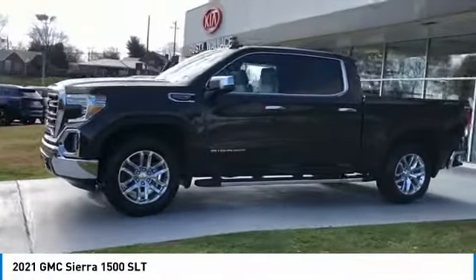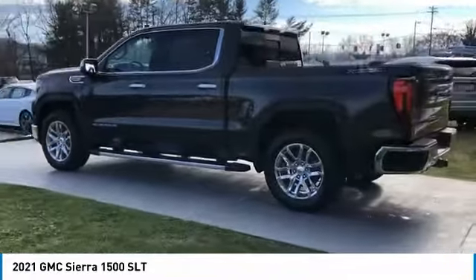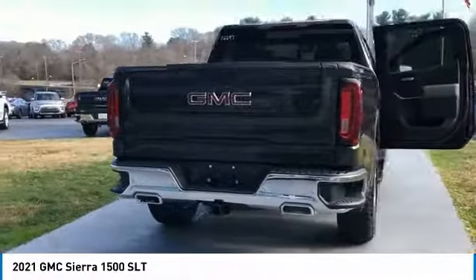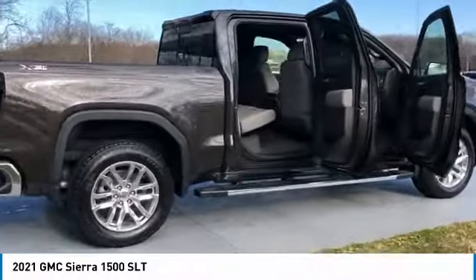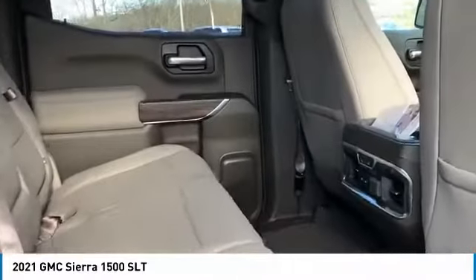Take a ride in the 2021 Sierra 1500. The GMC Sierra is a full-size pickup with all the functionality you could expect. With multiple trim levels, the GMC Sierra provides a wide range of features for you to enjoy. Power and advanced technology can both be found in this fantastic truck. Here are some of this vehicle's great options.